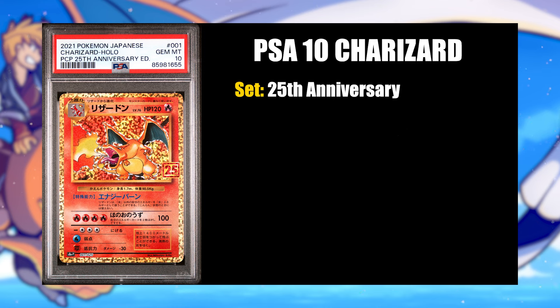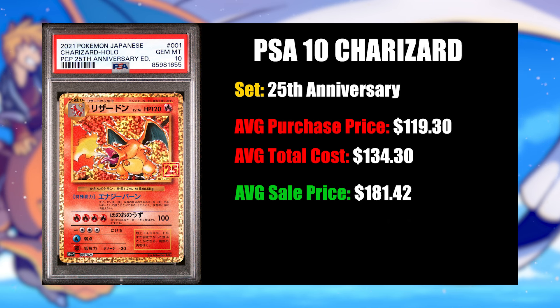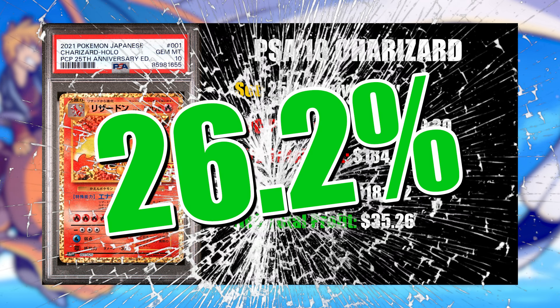That sales price went down and down and down, and I adjusted those prices lower and lower until I finally fire sold the rest of the 25th Anniversary Charizards in the vault for $170 a piece. This month I sold nine copies. My average buy-in price was $119.30, my average sales price was $181.42, and after fees, I had a $35.26 average profit per card — a 26.2% average profit margin. It really sucks that they recently announced changes and the vault will no longer be beneficial for my business.